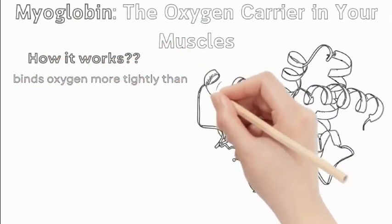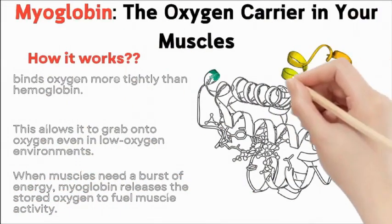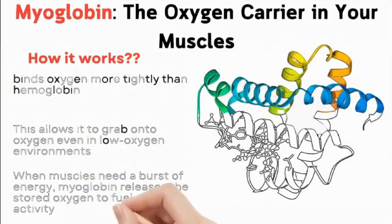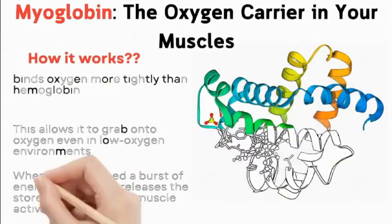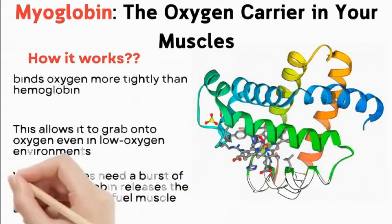Myoglobin binds oxygen more tightly than hemoglobin, allowing it to grab onto oxygen even in low-oxygen environments. When muscles need a burst of energy, myoglobin releases the stored oxygen to fuel muscle activity.